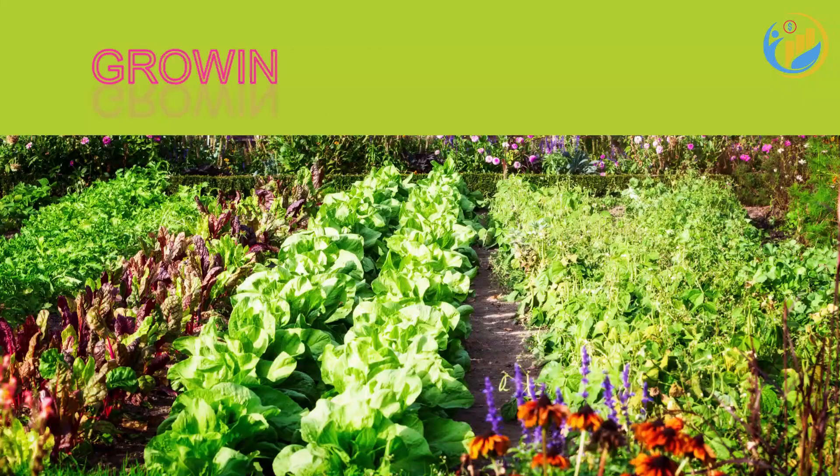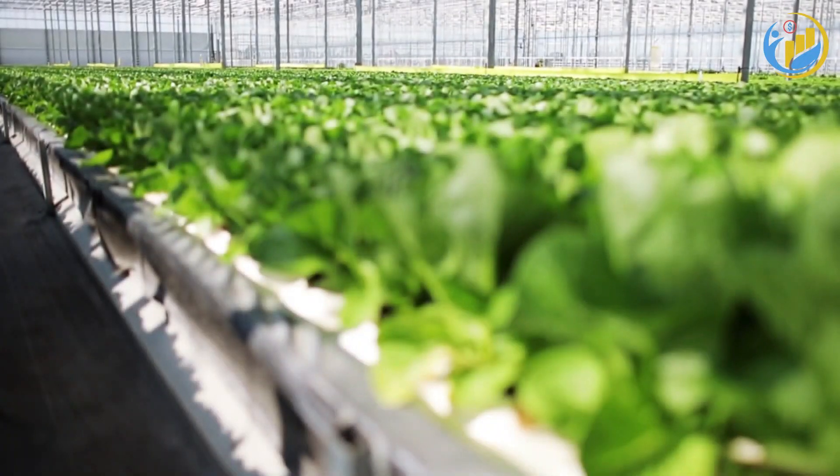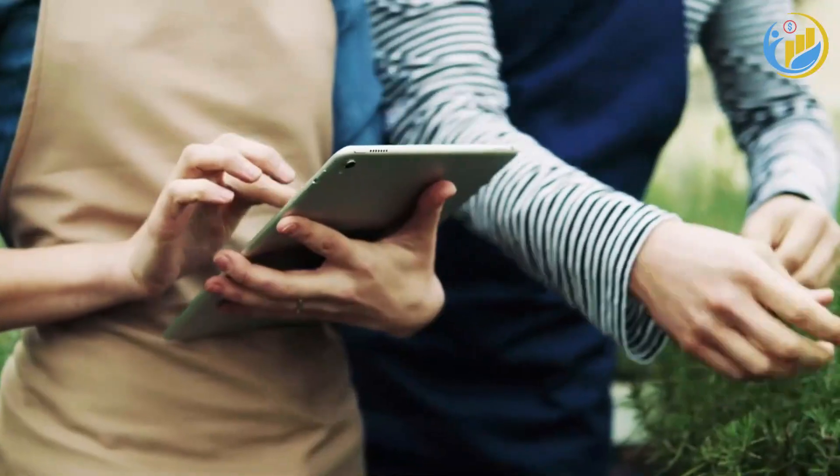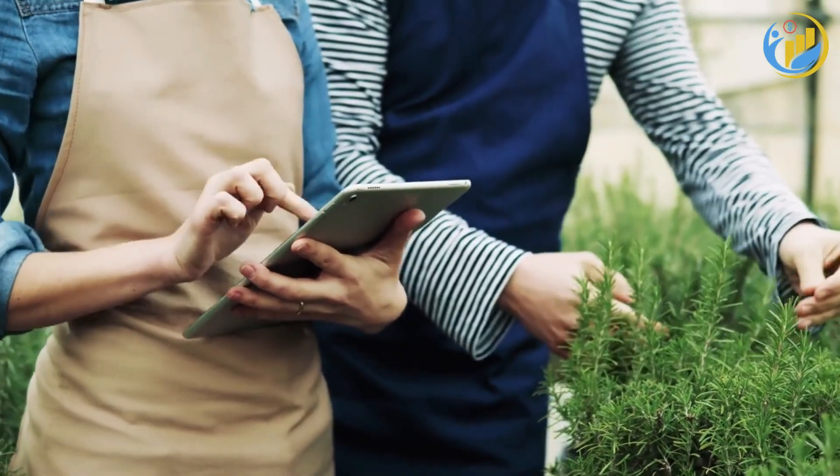Lastly, consider growing your own food. Even if you don't have a lot of space, you can grow herbs or certain vegetables in pots. It's a rewarding activity that can save you money over time.